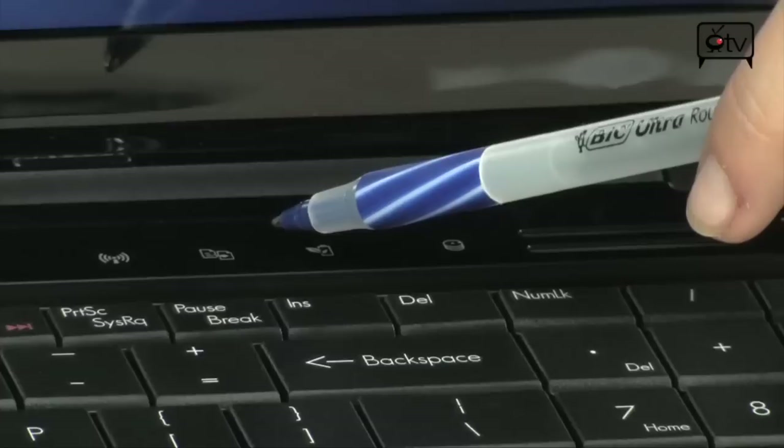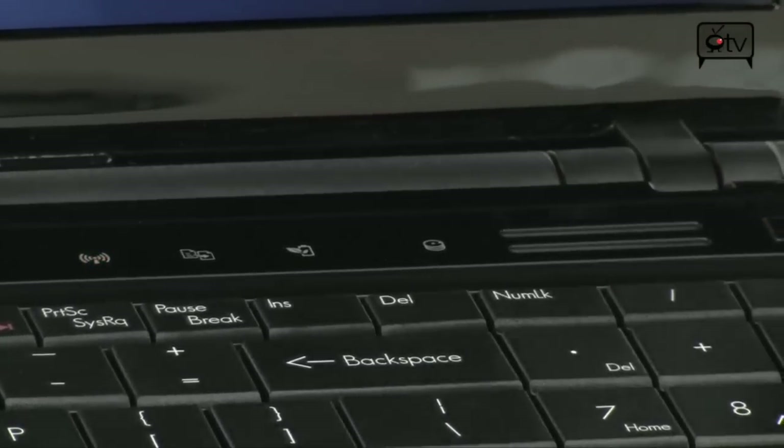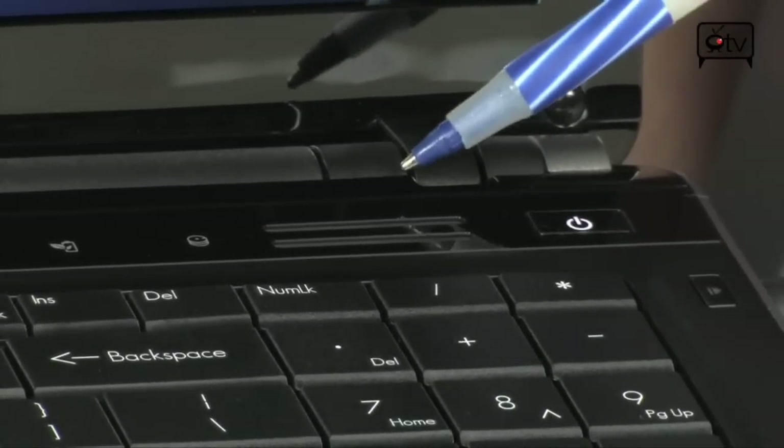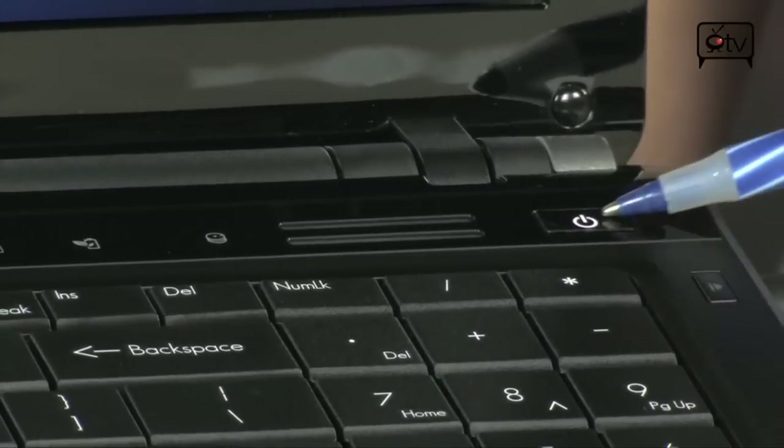Let's move on over to our one touch buttons. You have your Wi-Fi, your backup and restore, and your battery saving mode. And this right here is a status indicator. Then you have speakers on both sides — these are your Dolby Soundroom speakers. And next to your speakers you have your power button.